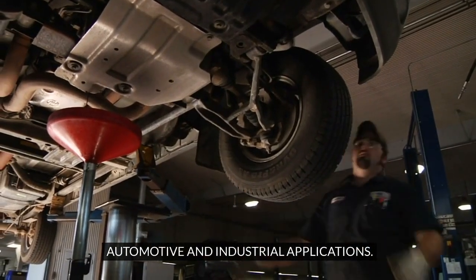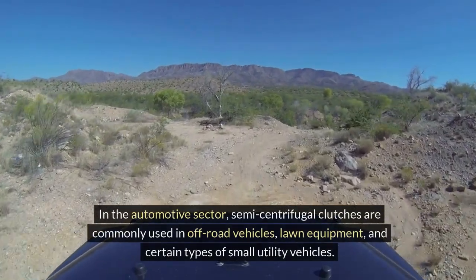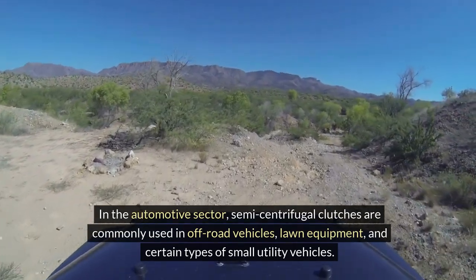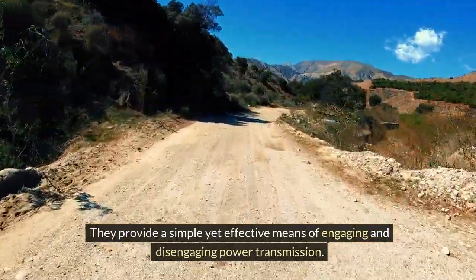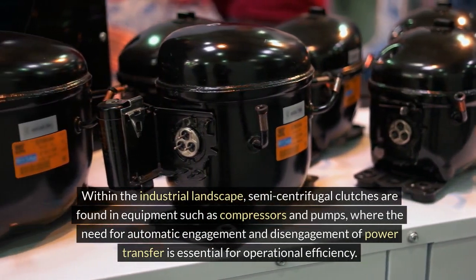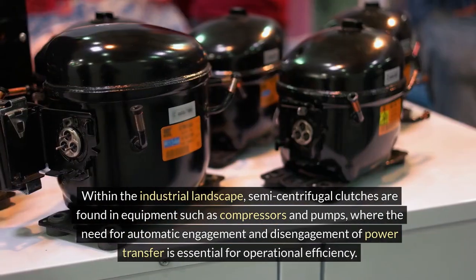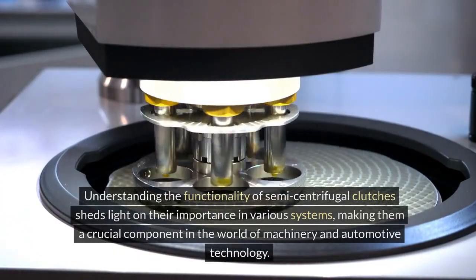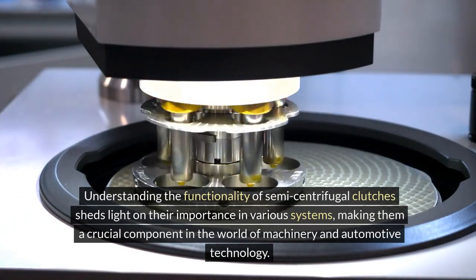Automotive and Industrial Applications. In the automotive sector, semi-centrifugal clutches are commonly used in off-road vehicles, lawn equipment, and certain types of small utility vehicles. They provide a simple yet effective means of engaging and disengaging power transmission. Within the industrial landscape, semi-centrifugal clutches are found in equipment such as compressors and pumps, where automatic engagement and disengagement of power transfer is essential for operational efficiency.